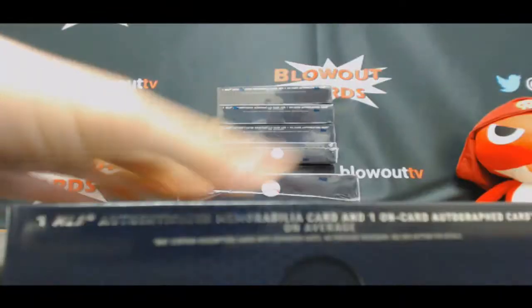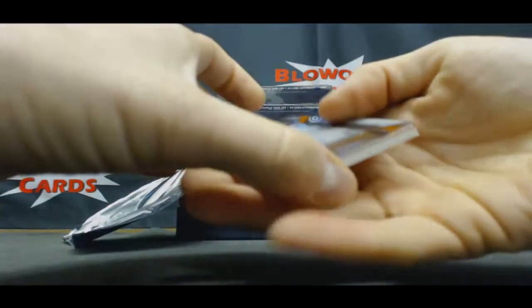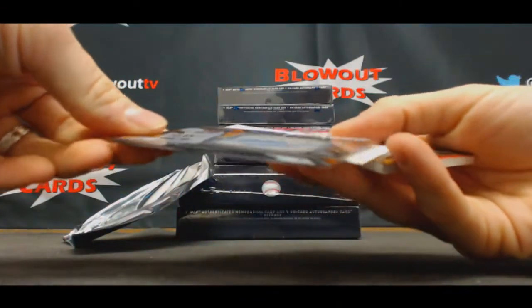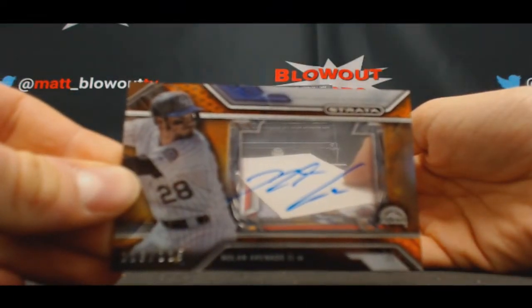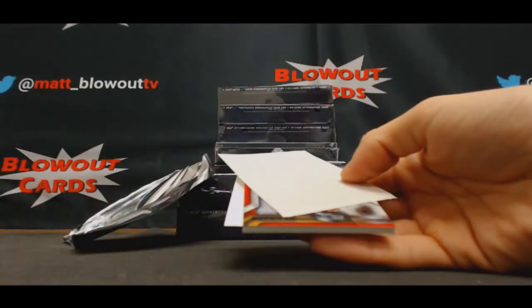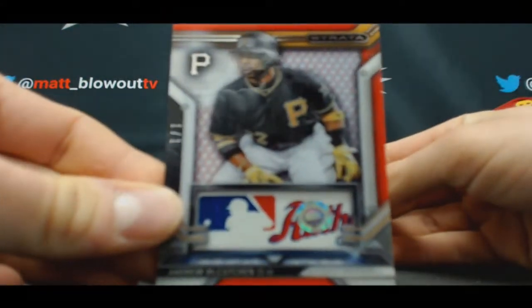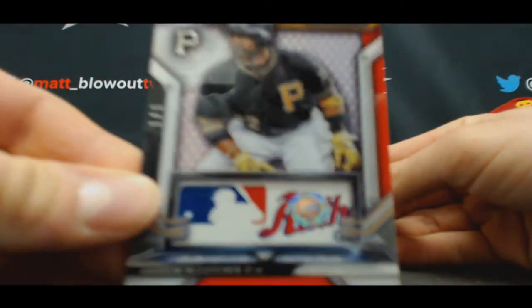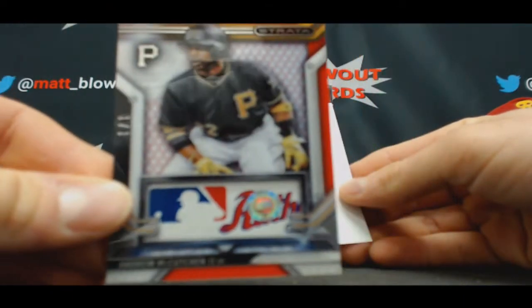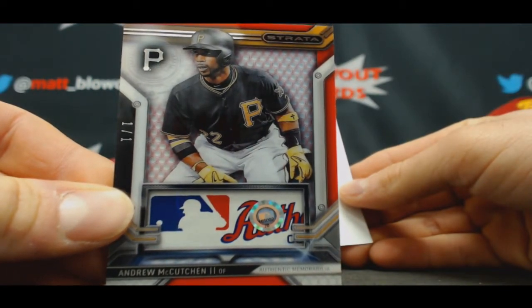All right, next up Nolan Arenado — and we got a big one coming up here. To 125, and this guy made a little transition to the outfield. Check this out dude — awesome hit! Andrew McCutchen, numbered 101, with the MLB tag and authentication sticker. Great hit man, that is awesome!